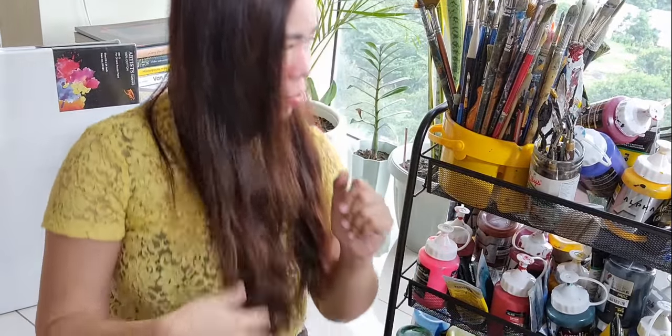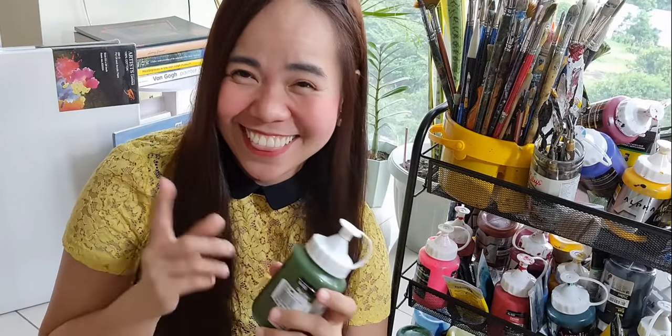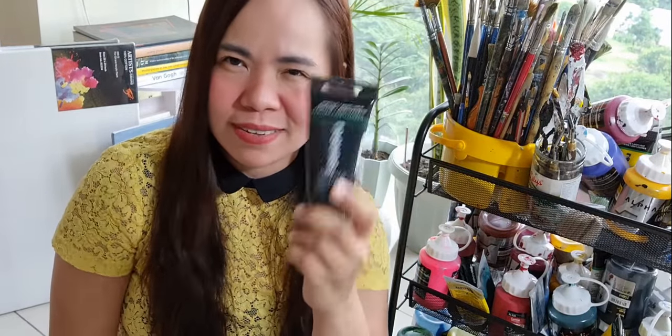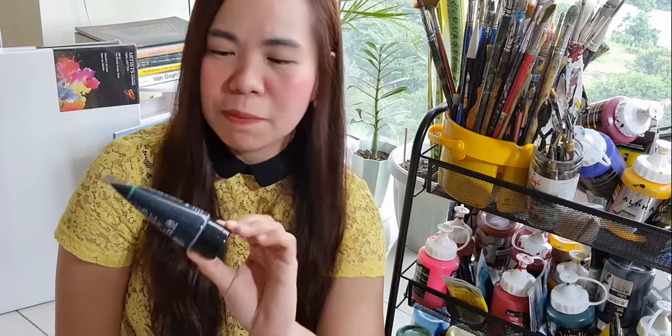I also want to explain why I buy paints in big tubes — it's just because I want to feel secure that I'm not going to run out of paint anytime soon. That's the only reason. I really don't buy small tubes unless I'm traveling, because I use a lot of paint. When I do buy the smaller ones, I buy in twos or threes — not just a single one.